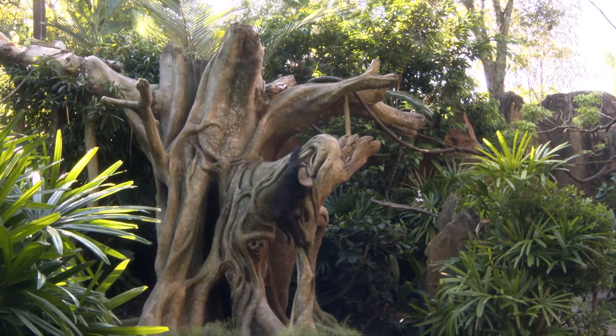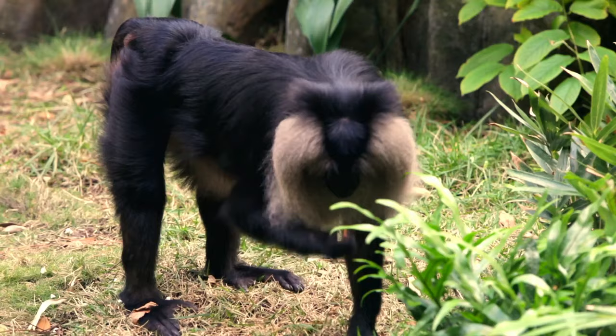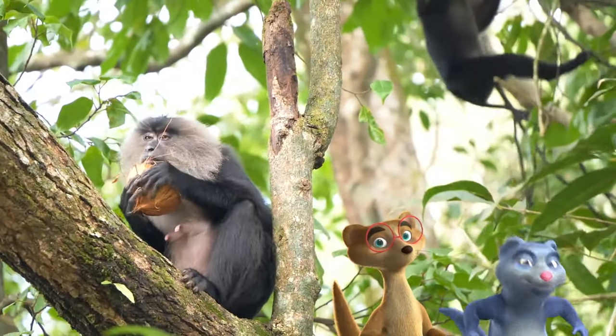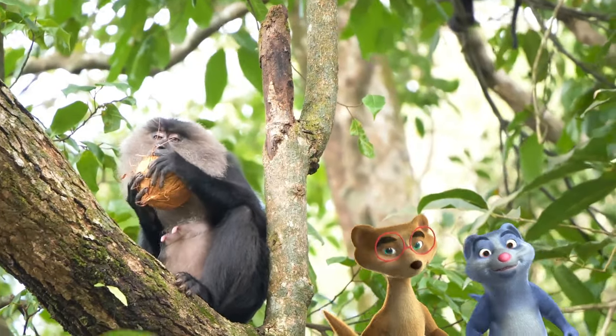The lion-tailed macaques come down from the trees and gather food on the ground. They grab their food and get back into the trees as fast as they can. Wow, they're quick, aren't they?